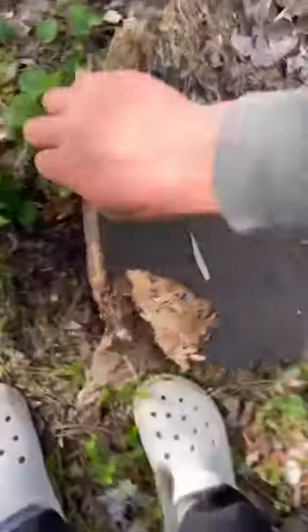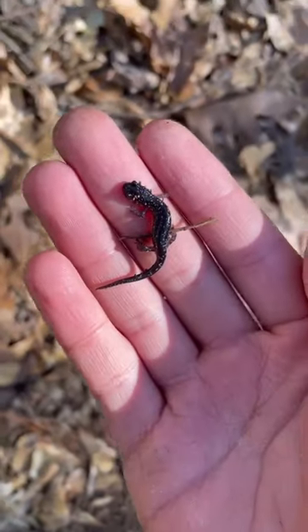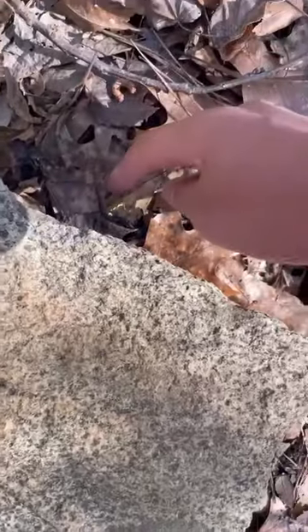What's up guys, today I was flipping for snakes. First I found this little tiny slimy salamander. It was pretty cool, you could see his spots pretty well. Let him go under this rock.